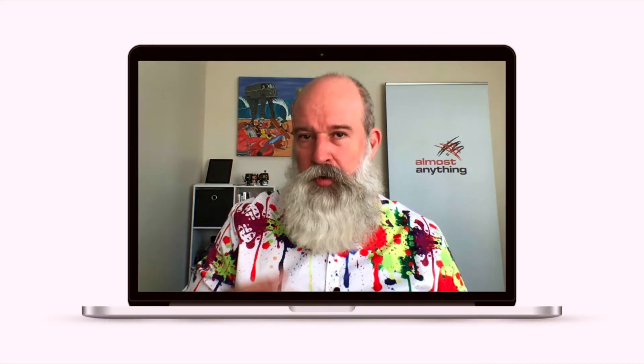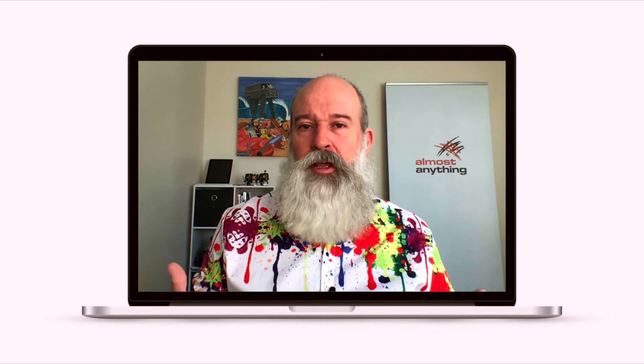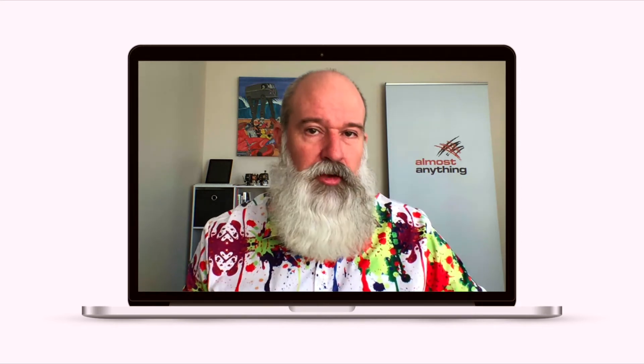What you want to avoid is having lights behind you and no lights in front of you, because you become really silhouetted and very difficult to see, and all the room behind you is lit up. Facing into the laptop screen here, you'll see that the background behind me is not overly bright, but my face is lit, so my expressions can be easily seen by other people on the video call.